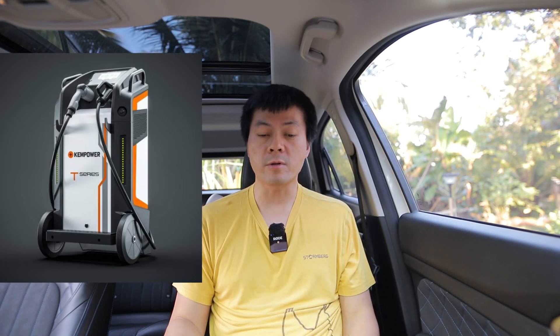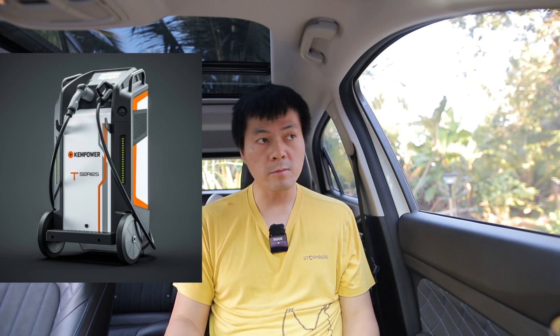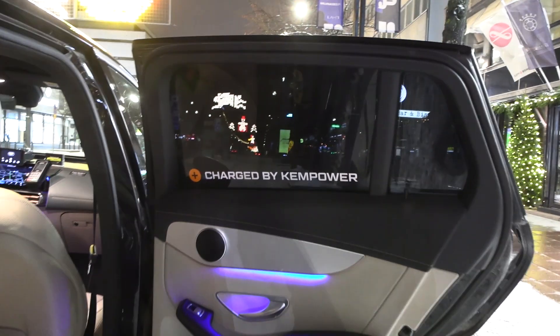First of all, this Mercedes was not charged on that much high-power charging. It was mostly charged on this Ken Power — it's a T-series that they have — and it was fed with roughly 40 kilowatts, so only 0.5C, actually less than 0.5C, which should be fairly nice for the battery.